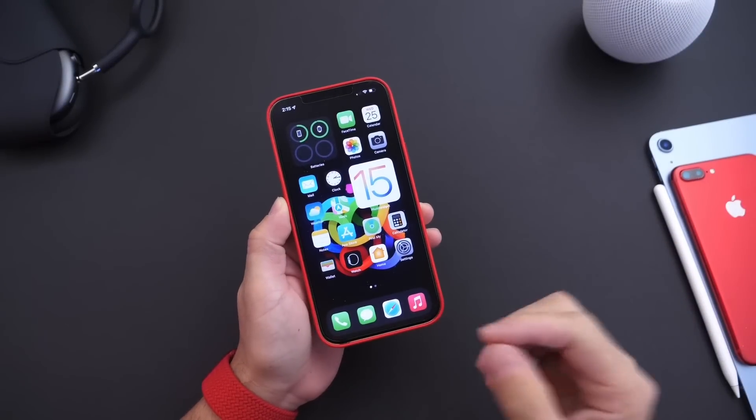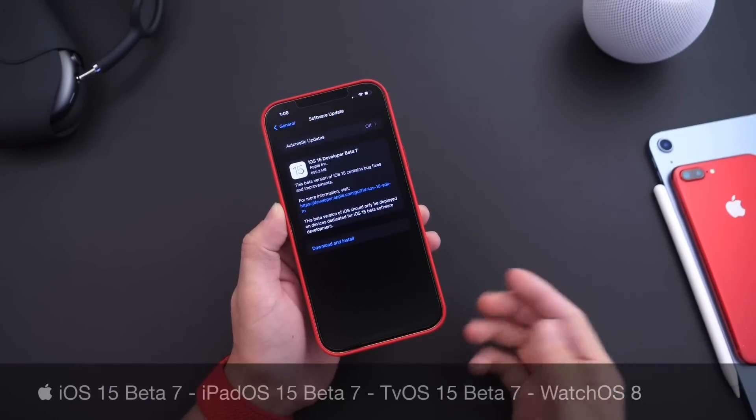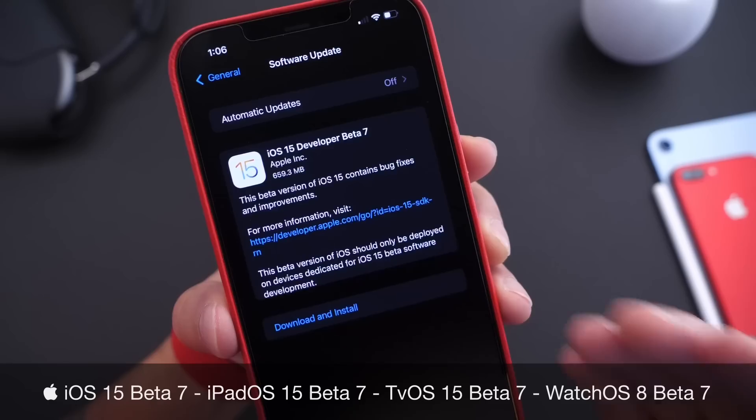Hey guys, I know myself here. Welcome back to the channel. And as expected, Apple today released yet another beta for iOS 15. We're getting really close here to the end. iOS 15 developer beta 7 was just released today.